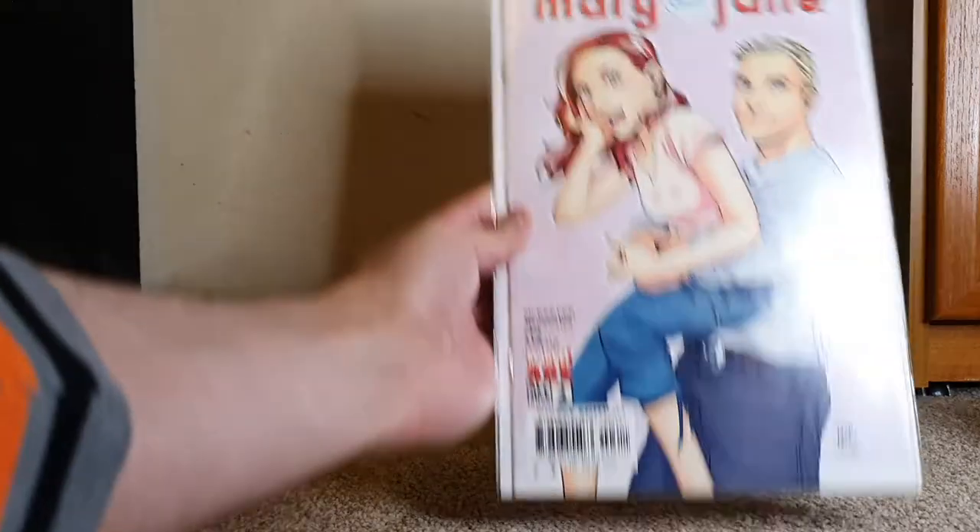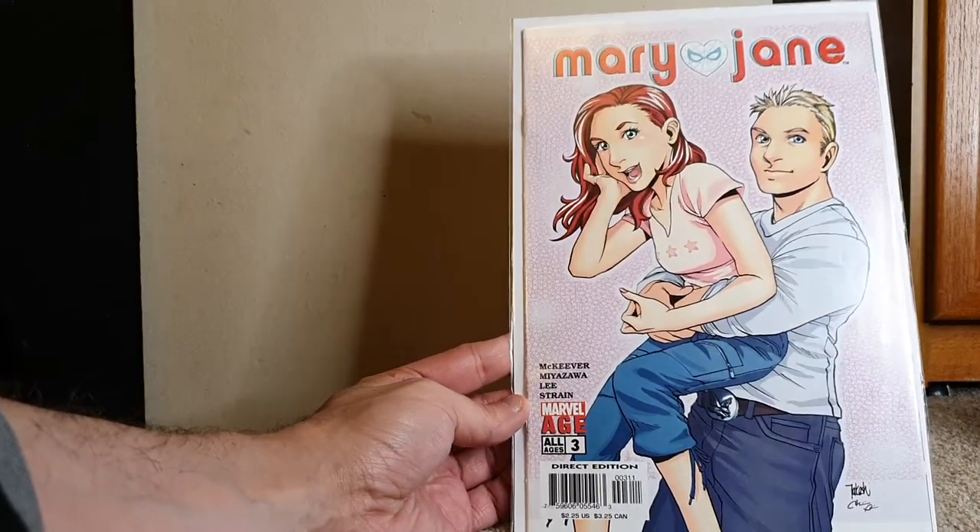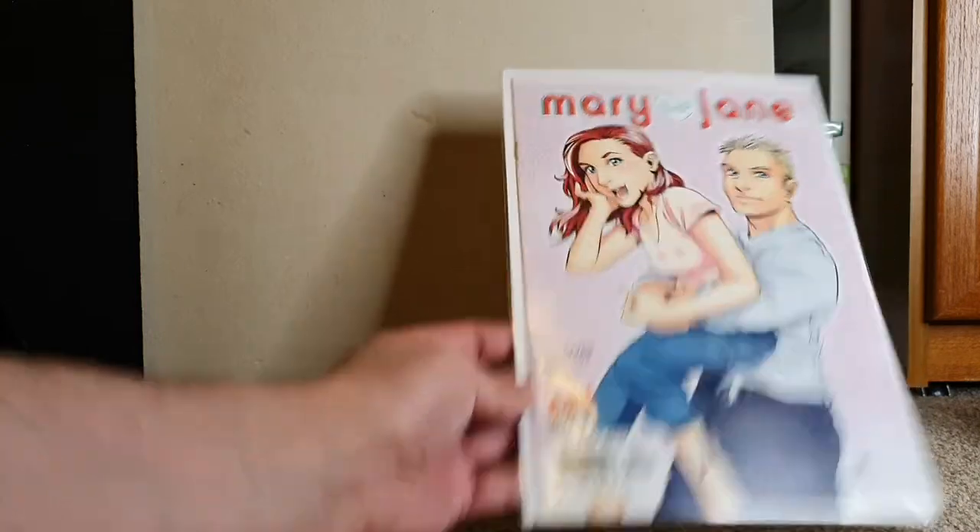Mary Jane issue 3 — no idea. So this is one of the teen all-ages books, I'm guessing.